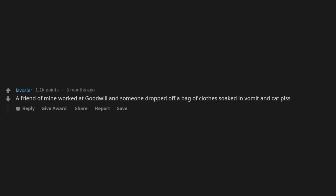A friend of mine worked at Goodwill and someone dropped off a bag of clothes soaked in vomit and cat piss.